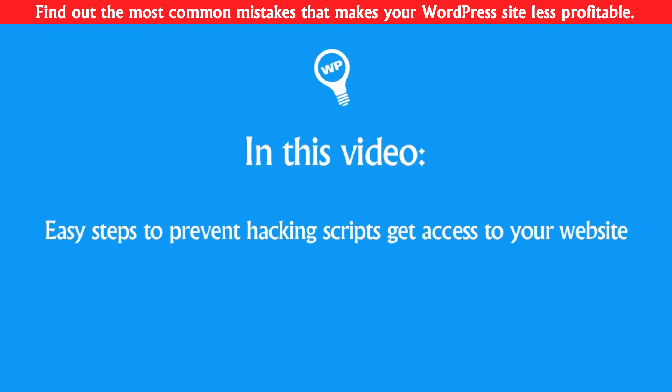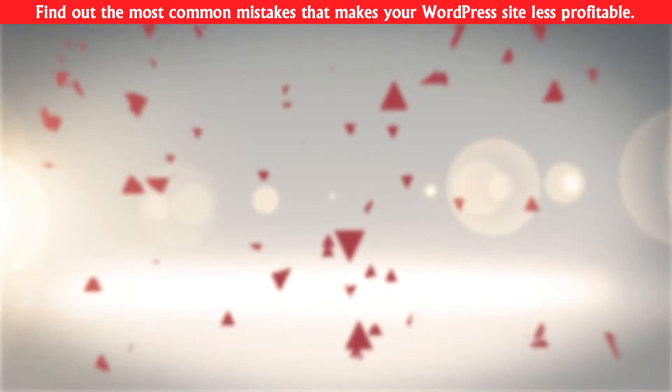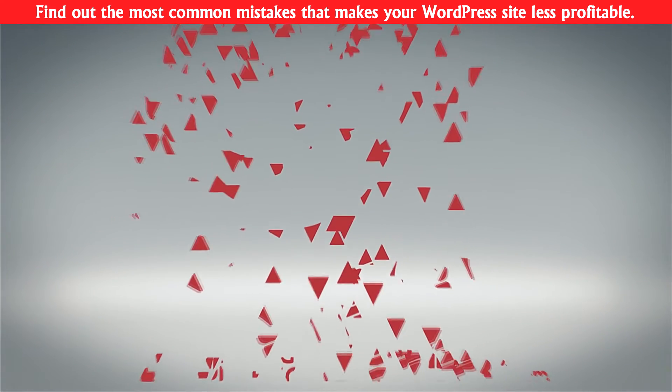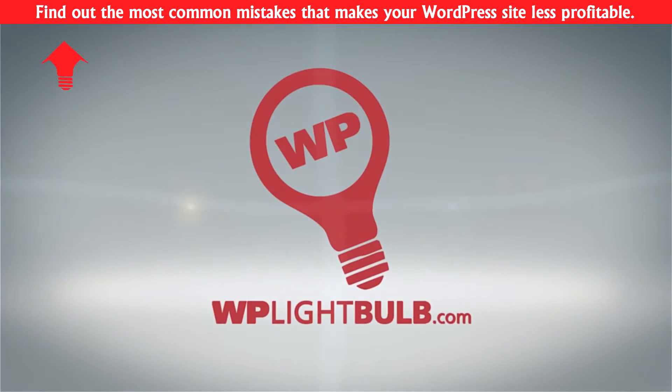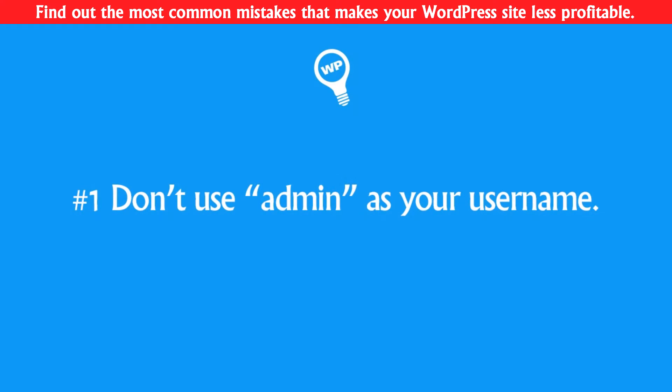But don't worry. I'm the light bulb guy, and in today's video I will show you a few easy steps to protect your website from such attacks and make the hacking scripts quit and go to easier targets. So let's start with the tips.